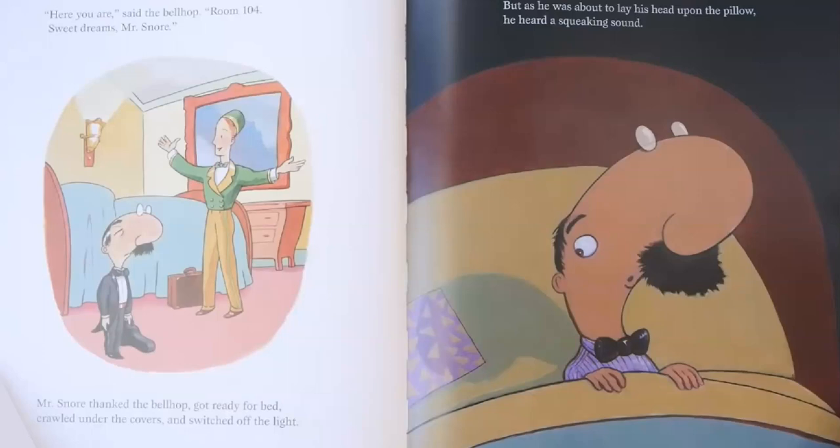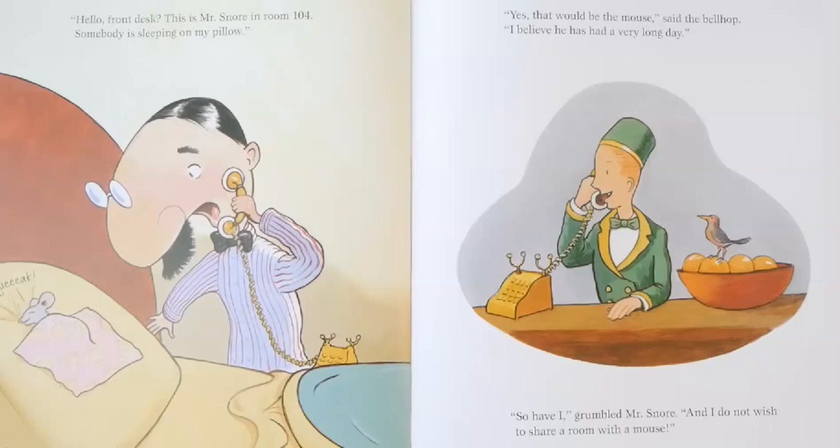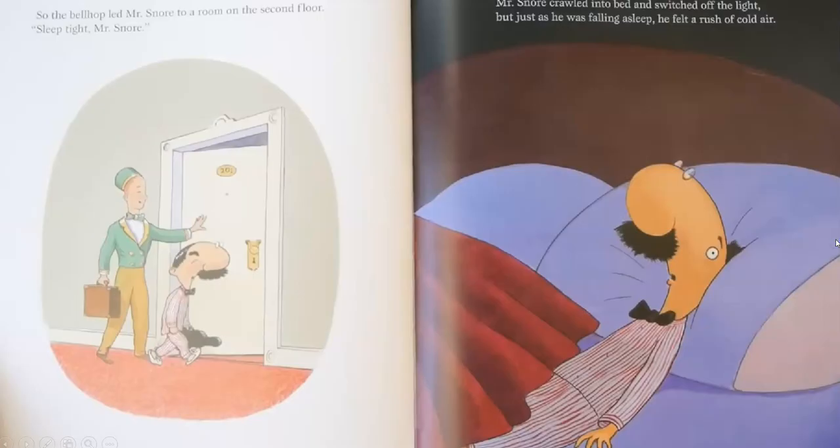Mr. Snore thanked the bellhop, got ready for bed, crawled under the covers, and switched off the light. But as he was about to lay his head upon the pillow — squeak, squeak, squeak — he heard a squeaking sound. Hello? Front desk? This is Mr. Snore in room 104. Somebody is sleeping on my pillow. Yes, that would be the mouse, said the bellhop. I believe he has had a very long day. So have I, grumbled Mr. Snore. I do not wish to share a room with a mouse. So the bellhop led Mr. Snore to a room on the second floor.